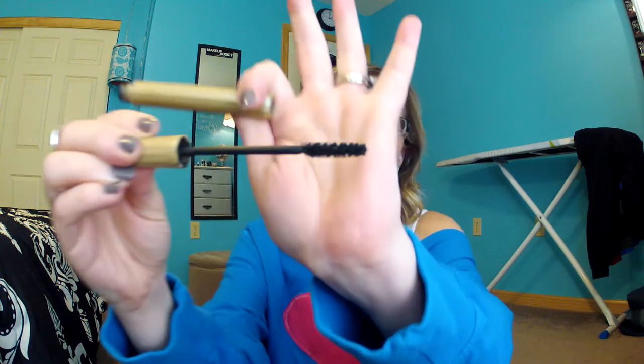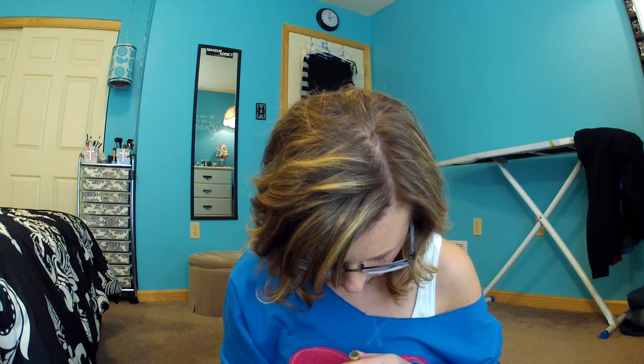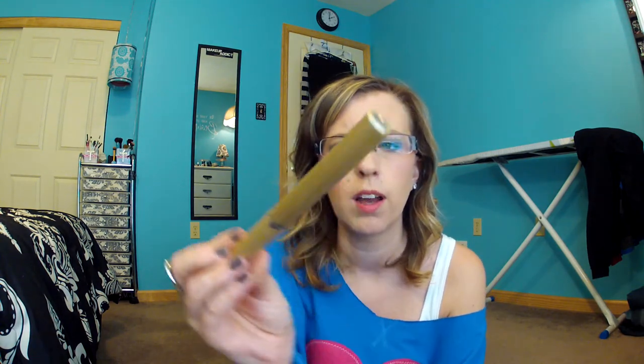Next, I have this mascara, which is completely gone. I really like the brush on this — it's so dry now though, hard, with all the bristles clumped together. This is the L'Oreal Lash Out Mascara in Black. I don't even know if this is available anymore — I haven't seen it, but it could be.